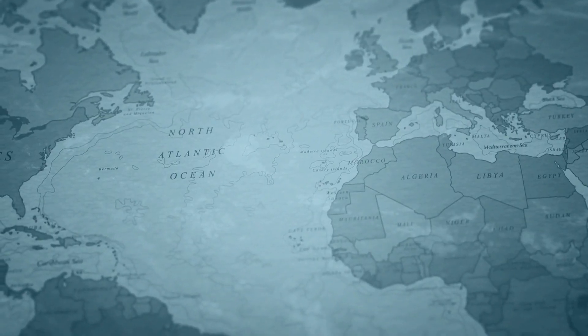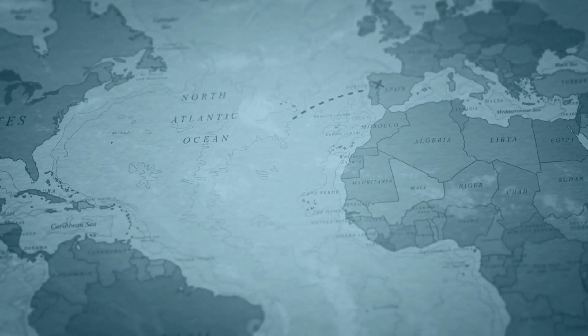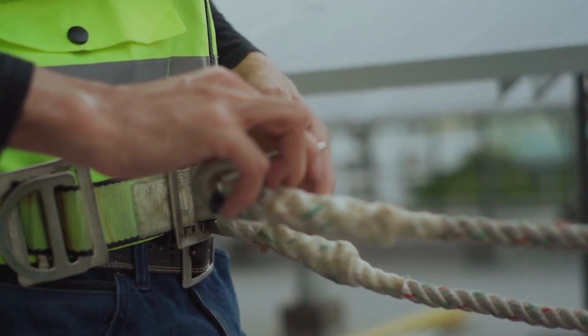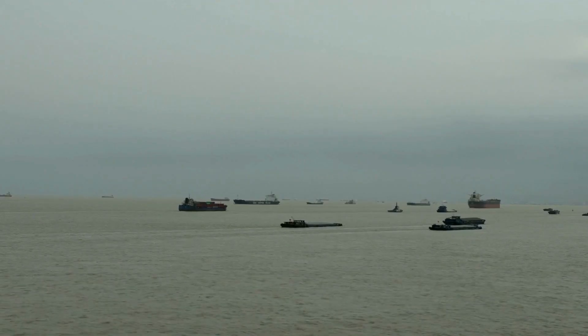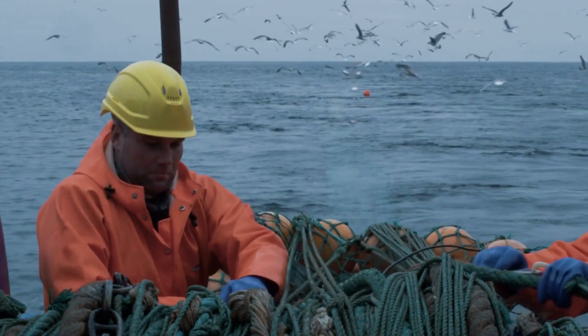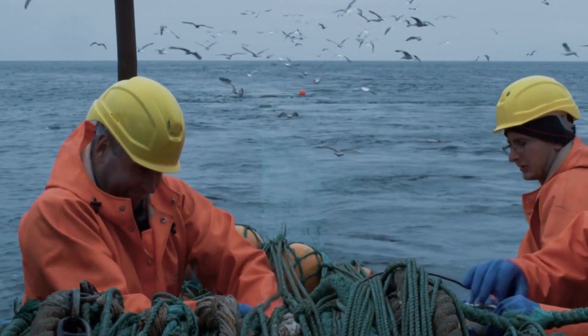When plotting a course, ship navigators must consider various factors, including weather conditions, safety, navigational aids, and traffic separation schemes. These considerations may result in slight deviations from the ideal great circle route to ensure the safety of the vessel and its crew.